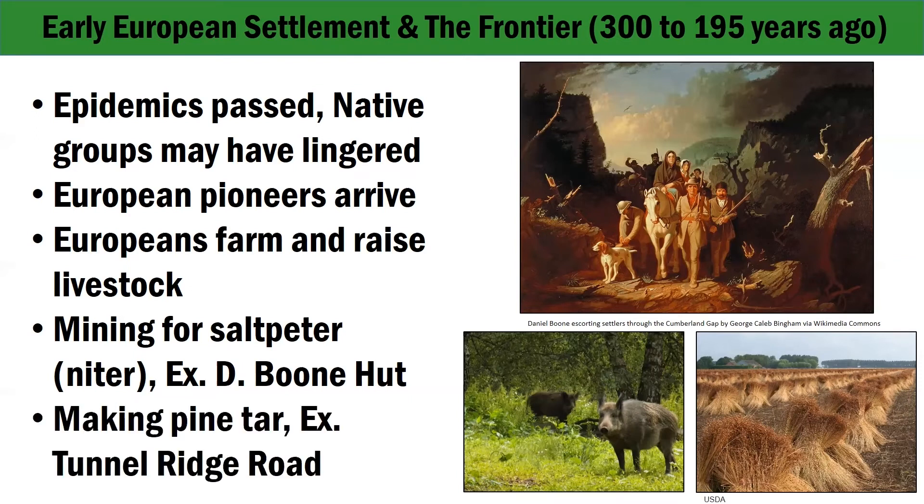Pine tar was made by burning pine trees under pressure in kilns, producing charcoal and tar. People used tar in many different ways: for sealing wooden buckets or boats, in roofing construction and maintenance. Tar also had domestic uses, such as a lubricant for wagon axles, as a decay preventative on fence posts, and as a cleanser. Pine tar production in the gorge is interpreted near a former kiln site along Tunnel Ridge Road.